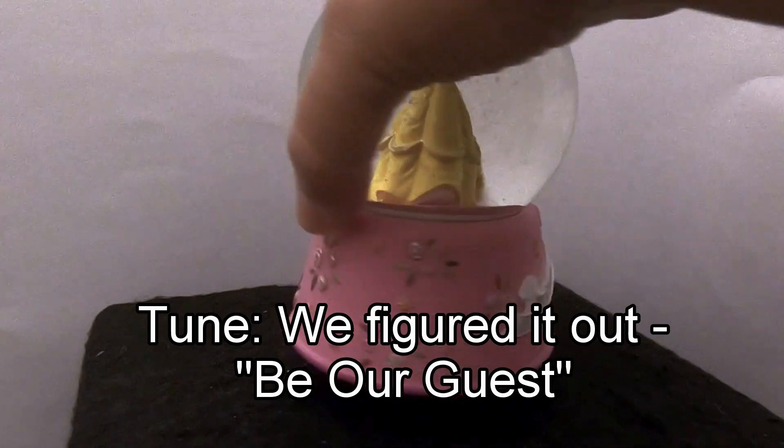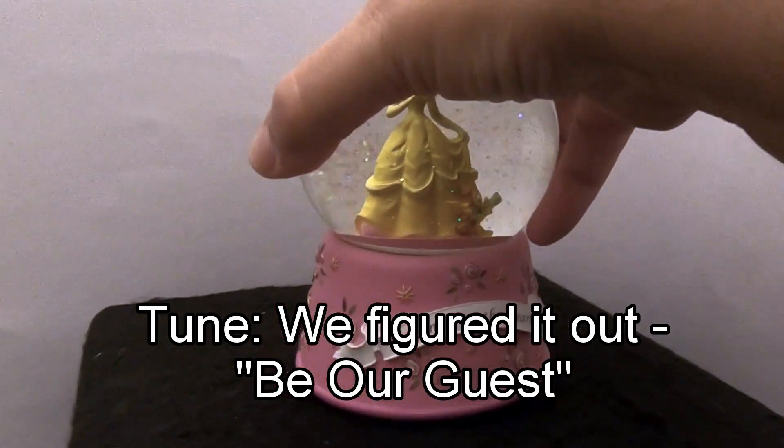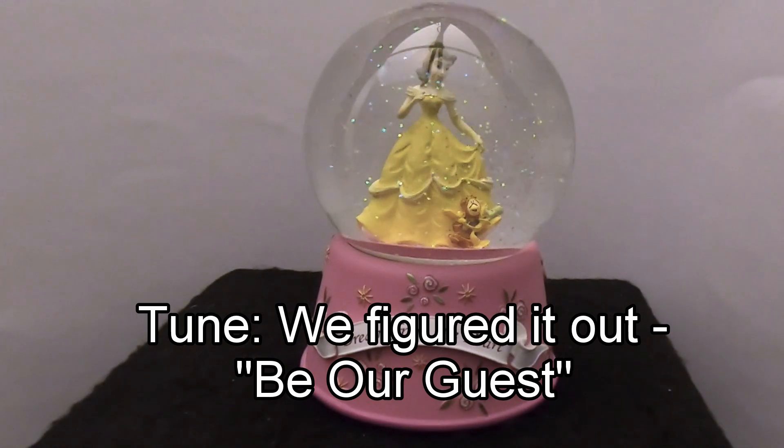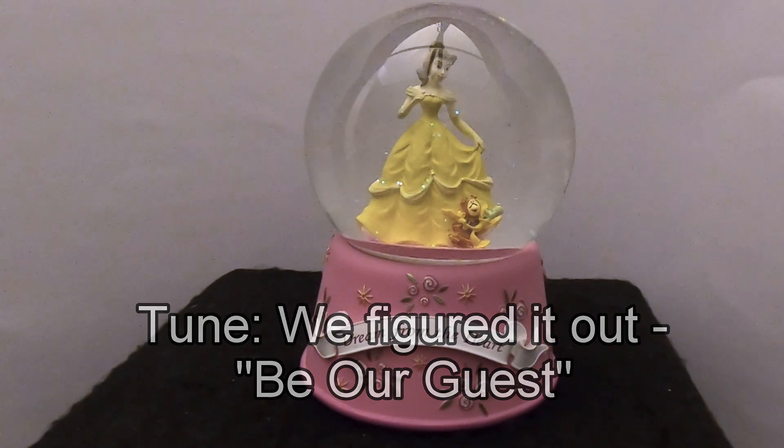The tune sounds familiar but we can't place it. If you know what that is, let us know in the comments — we'd appreciate it. It's probably from the movie. I've only seen the animated movie twice and I wouldn't recognize the song. I saw the movie one time when it first came out. I'm sure someone out there will let us know.